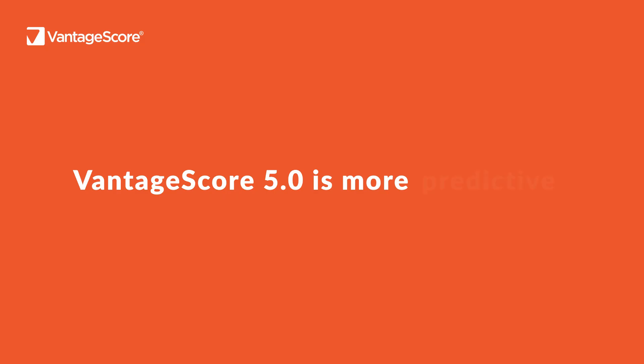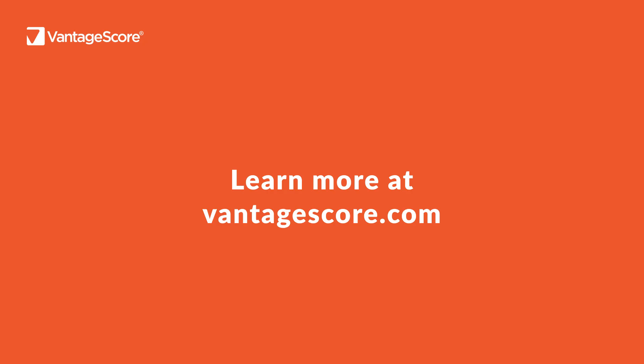VantageScore 5.0 is built to be more predictive, more stable, and more consistent. Learn more at VantageScore.com.